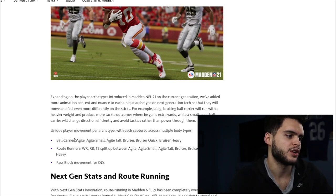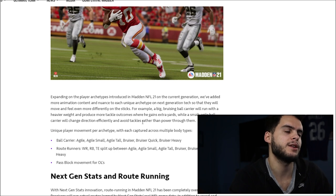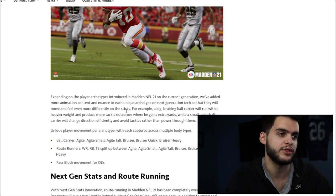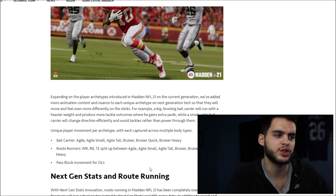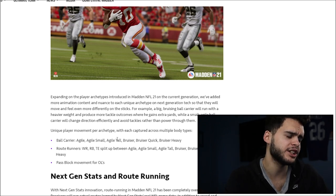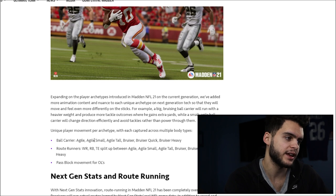Unique movements per archetype: ball carriers are categorized as agile small, agile tall, bruiser quick, and bruiser heavy. I used to hate when Derrick Henry and Devonta Freeman trucked the same way. Now a bruiser heavy like Derrick Henry gets those crazy power animations, while a bruiser quick like Dalvin Cook gets those quick little stiff arms — not the craziest animations, but enough to get away. Agile tall could be like Todd Gurley or Saquon Barkley, agile small could be Barry Sanders. Route runners also have their own archetypes — for tight ends, agile small would be like Evan Ingram.